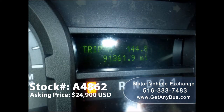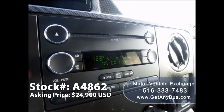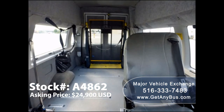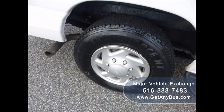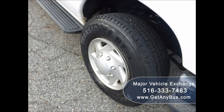The van has 91,361 miles, front and rear air conditioning and heat, AM/FM/CD stereo system with speakers throughout, wheelchair safety interlock system, co-pilot seat, seats with seat belts and shoulder harnesses at all positions, automatic wheelchair tie-downs, overhead lighting, rubber transit floor, and the tires are in excellent condition with a substantial amount of tread remaining.